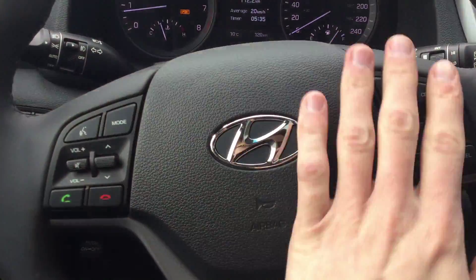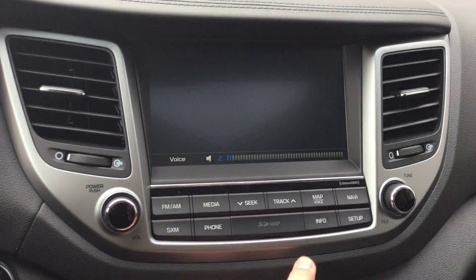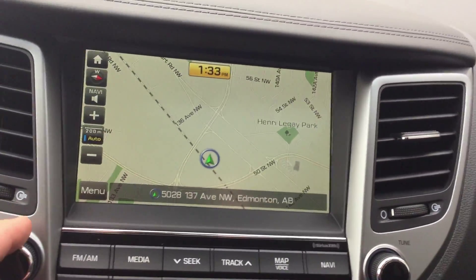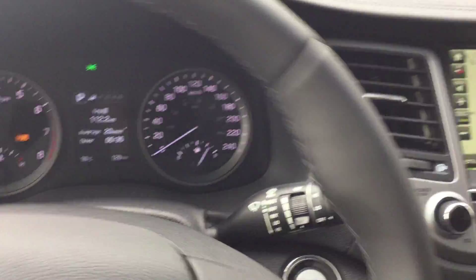All your settings controls are right here, along with Bluetooth hands-free controls for your screen. Right here you have the navigation system — super helpful in the city. It will tell you the traffic and the current speed allowance, so that's really nice.